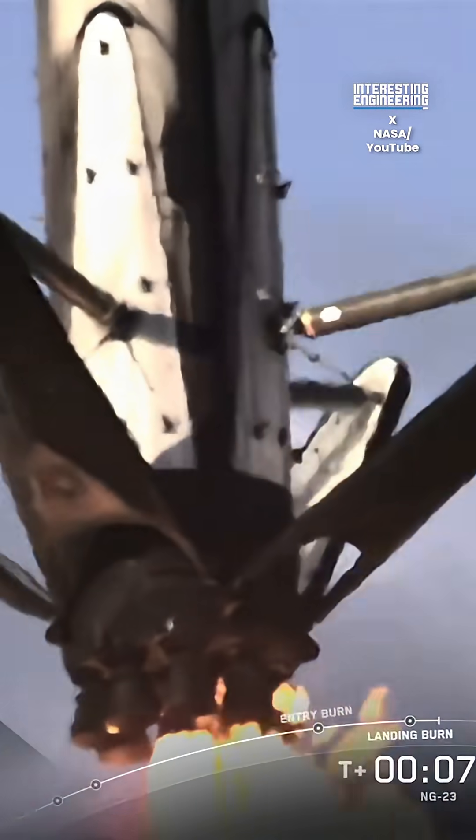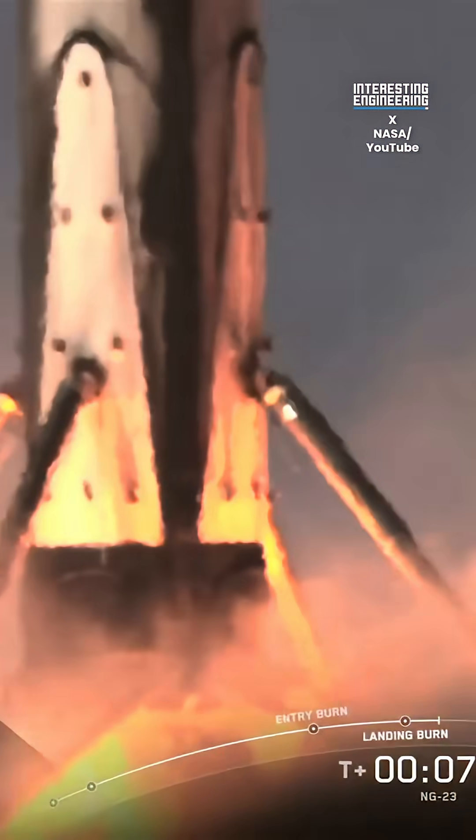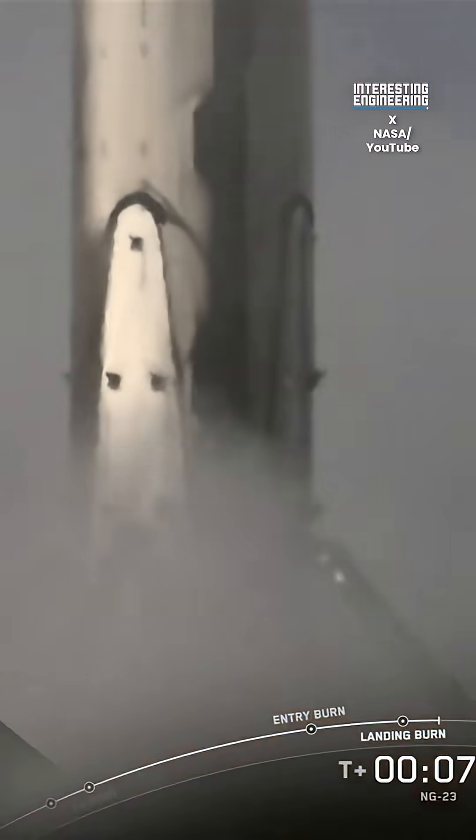Stage 1 landing. Stage 1 landing leg deploy. Stage 1 landing confirmed.